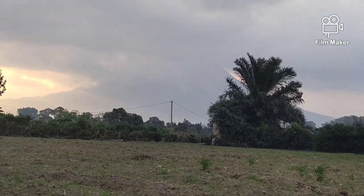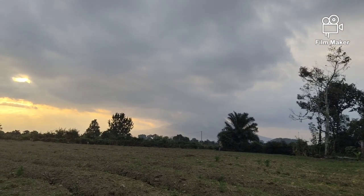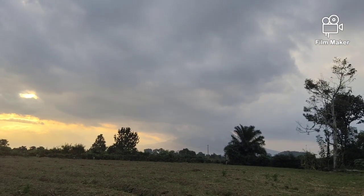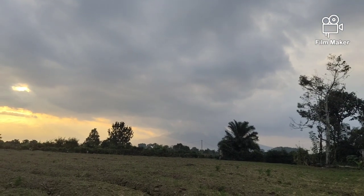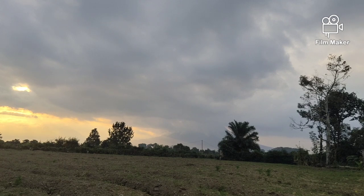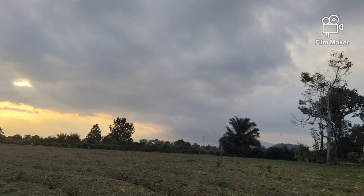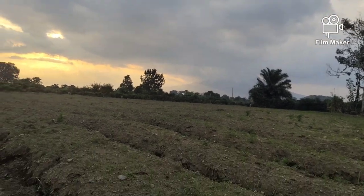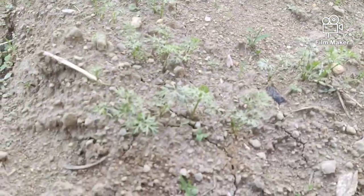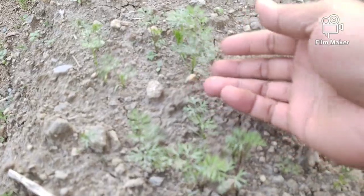Dari puncaknya ke lokasi kita, semburan vulkaniknya tetap saja menyebar. Ini karena letusan-letusan yang kecil ataupun erupsi yang kecil. Sementara beberapa hari kemarin letusannya sangat-sangat besar. Dan kita lihat disini pun agak putih-putih, yang berdaun lebar kelihatan sekali.